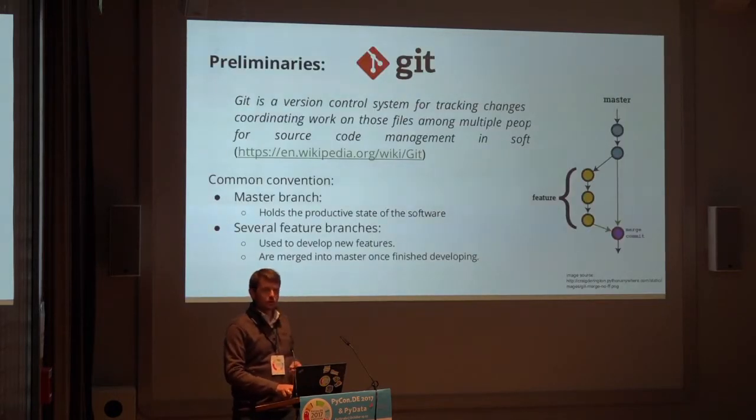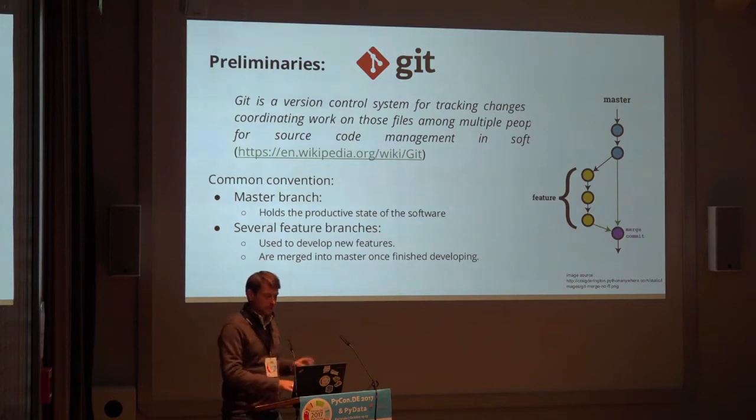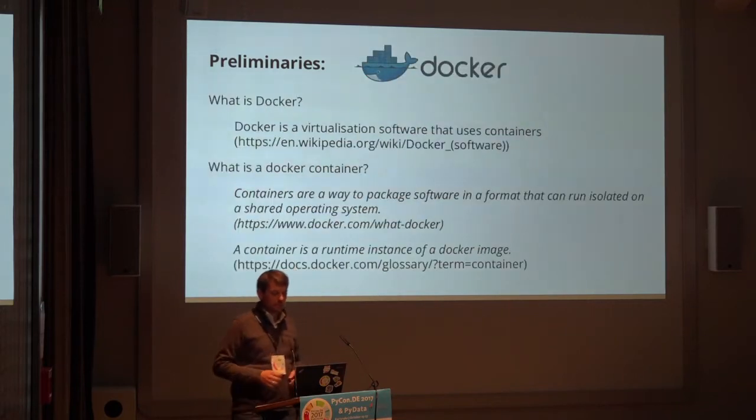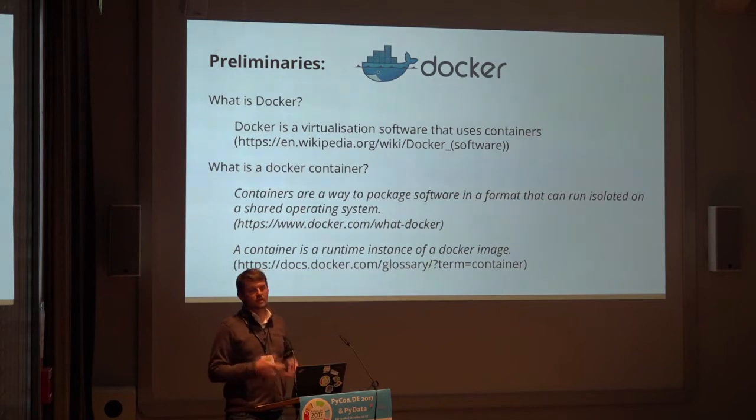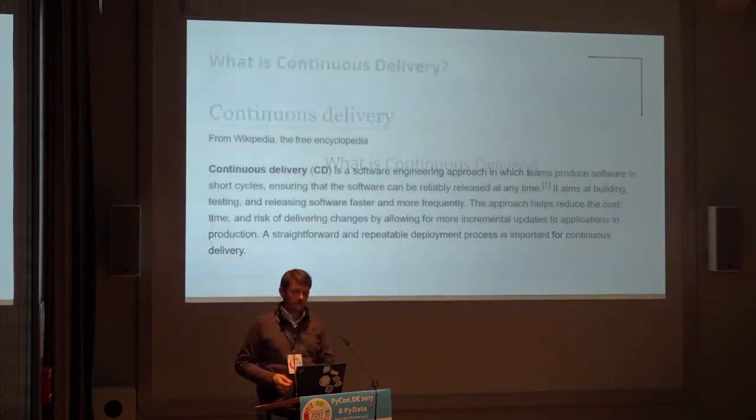I assume you know Git. The only thing worth mentioning is that it works in branches, and I expect the master branch to be the production state — software that is executable on a server and doesn't break things. In all other branches, there might be some fancy things going on, but not in master. I assume you know Docker, and the only thing I use in Docker is pulling a Docker image, which I'll show you later.